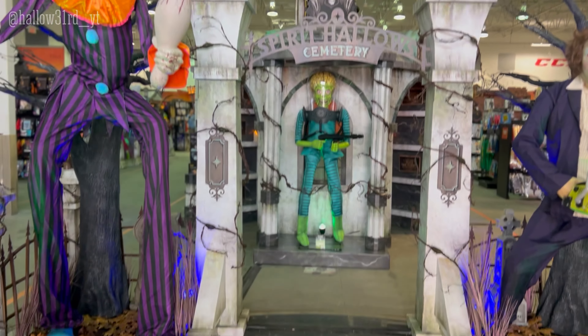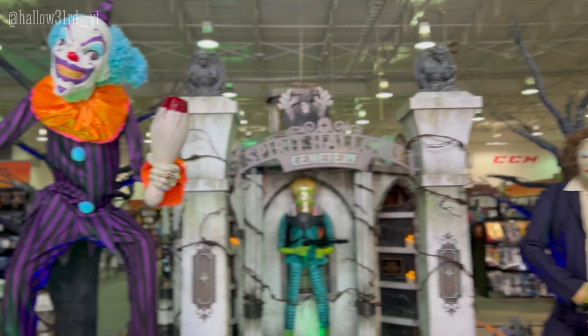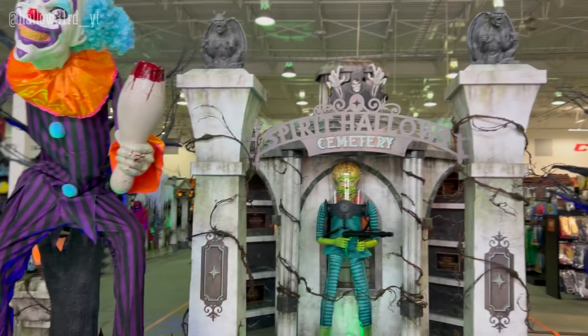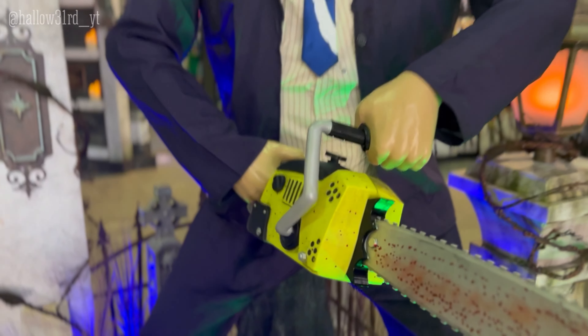Spirit Halloween! I haven't been here in like six years. All right, we are here. This is like the first store that's fully stocked — including small things like the gargoyle in the back and stuff. But here we go.